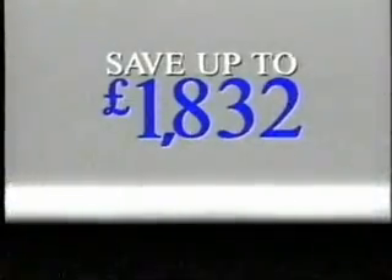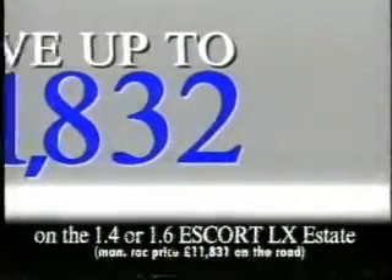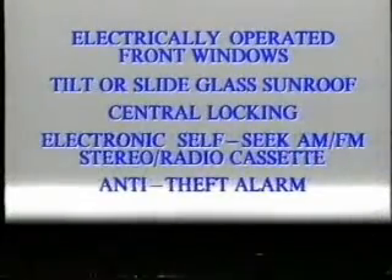Save up to £1,832. And that's before your Central England Ford dealer's best offer. And they're all equipped with electric front windows, sunroof, central locking, stereo radio cassette, anti-theft alarm and more.